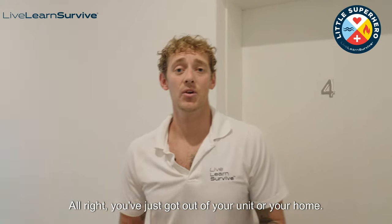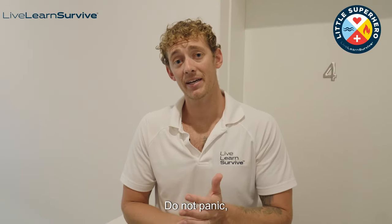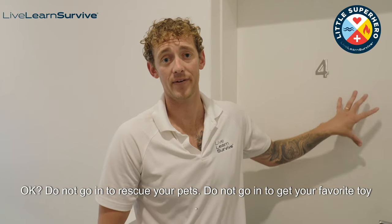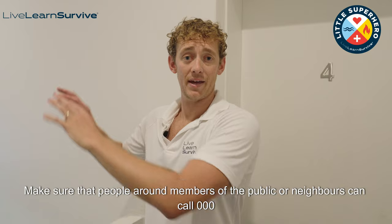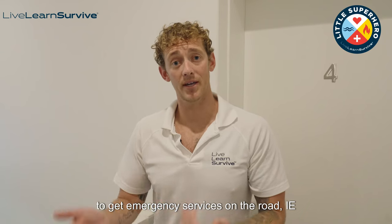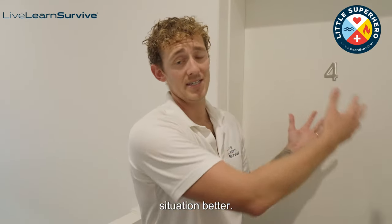You've just got out of your unit or your home. Number one rule — stay calm, do not panic. Make your way to the front of the house. Do not go back inside. Do not go in to rescue your pets. Do not go in to get your favourite toy. Do not go in to rescue anyone else. Make sure that people around you or neighbours can call triple zero to get emergency services on the road — the fire brigade, the ambulance, and the police — to come and assist you and make this situation better. Please stay safe around any sort of fire and know what to do if a fire was present.